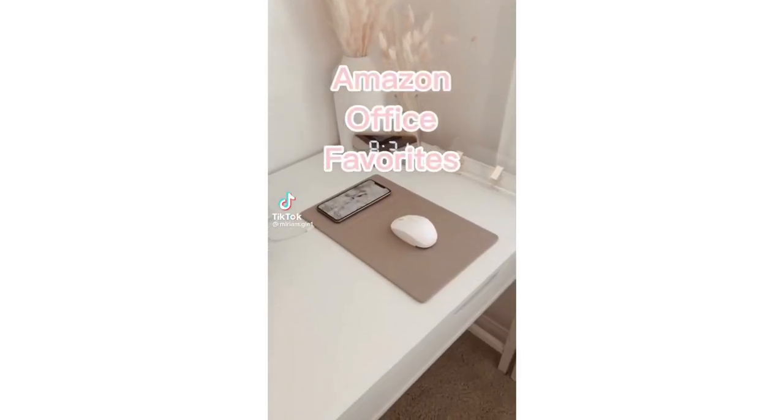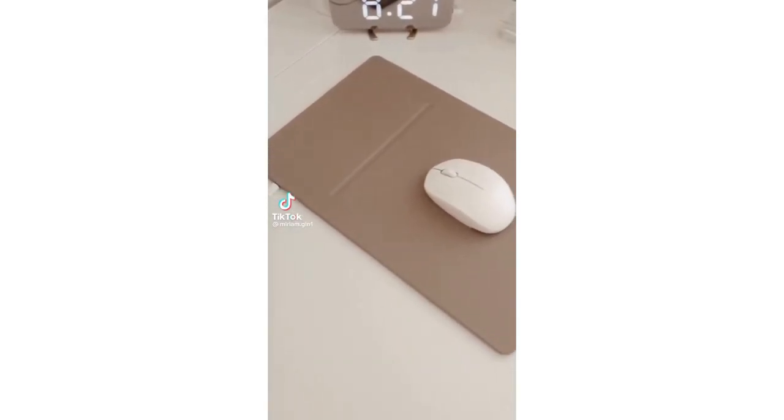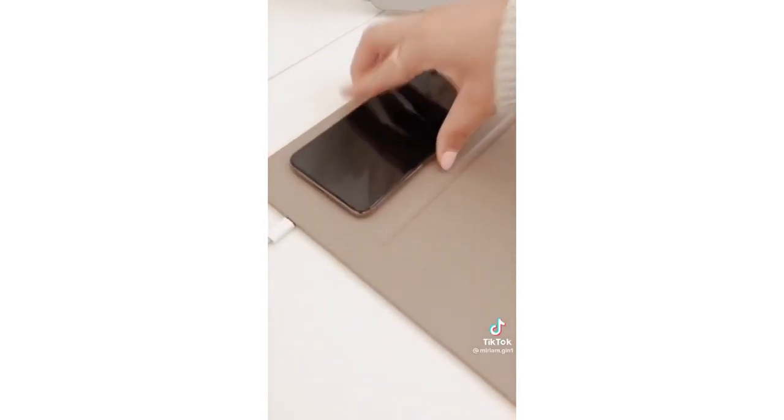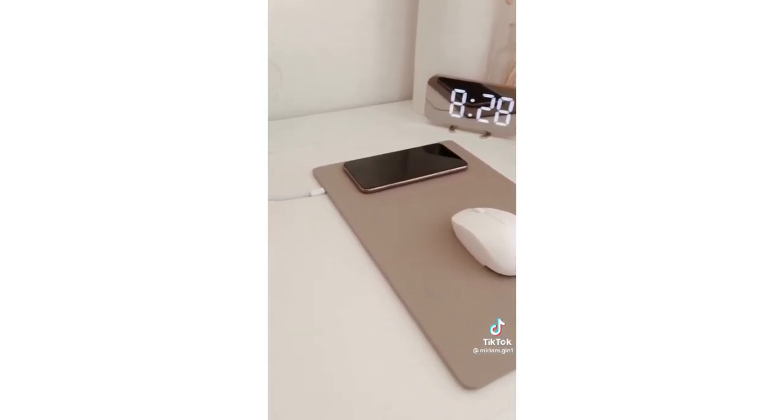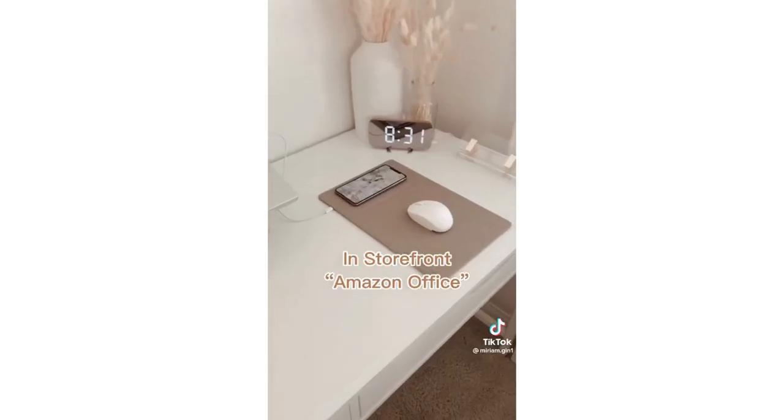Amazon Office Favorites: this mouse pad has a built-in charger so you can wirelessly charge your iPhone and your AirPods. It gives a very minimal look on your desk and works with any USB. Link is in my storefront.